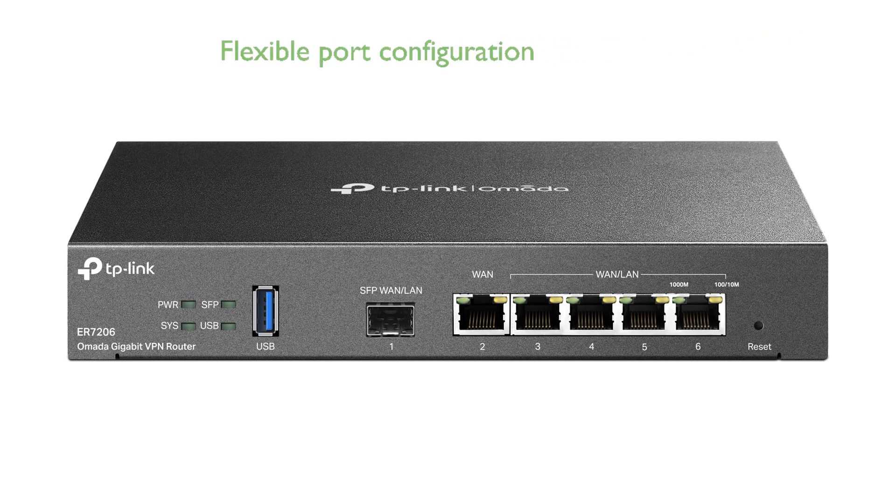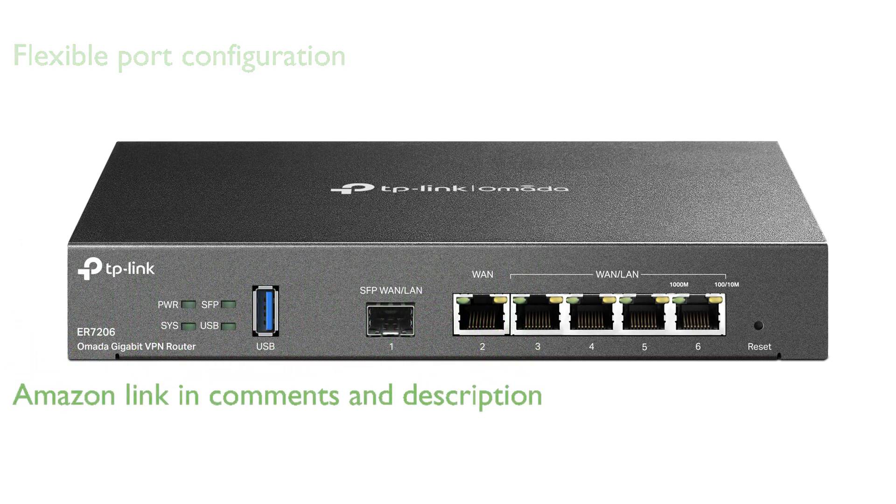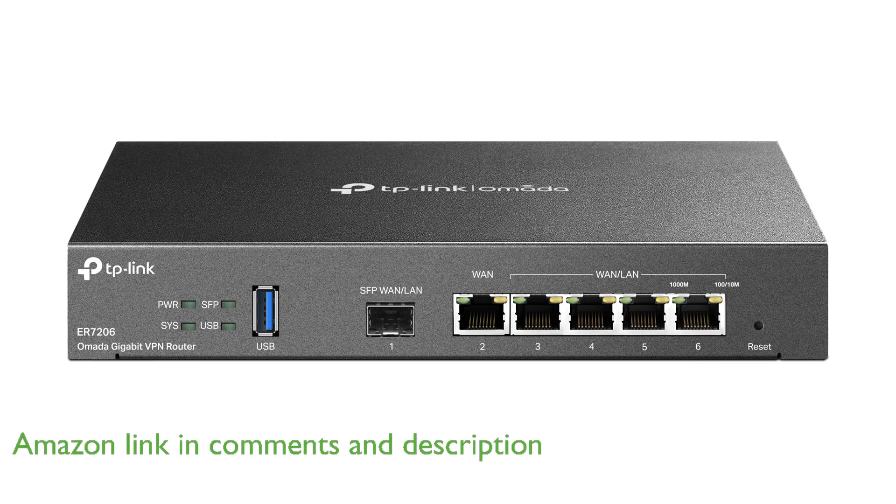The TP-Link ER7206 multi-WAN router features a flexible port configuration with 1 gigabit SFP WAN port, 1 gigabit WAN port, 2 gigabit WAN LAN ports, and 1 gigabit LAN port, optimizing bandwidth usage through a single device.